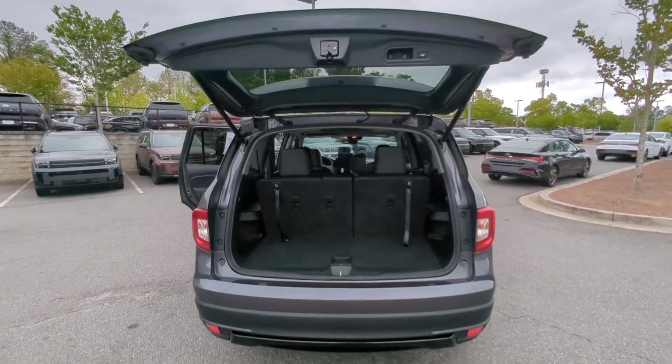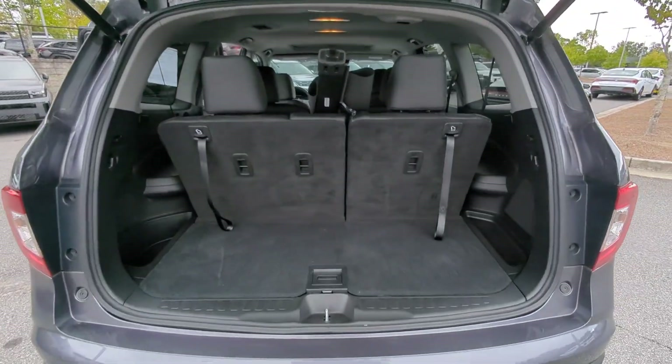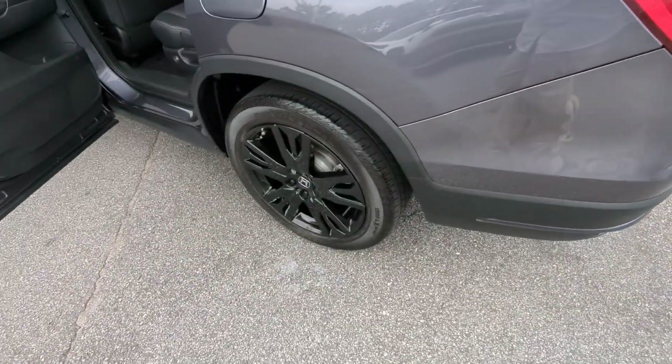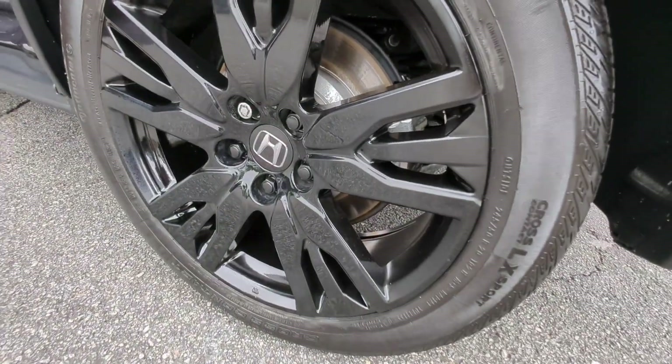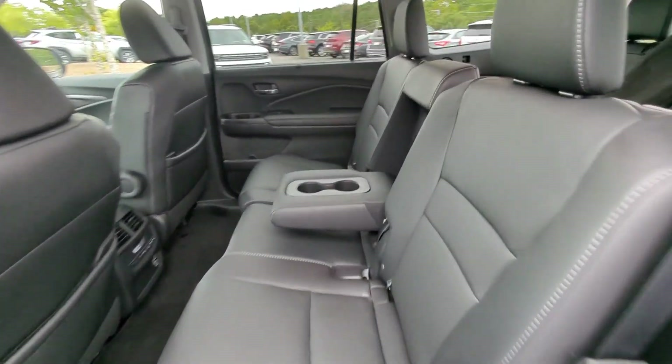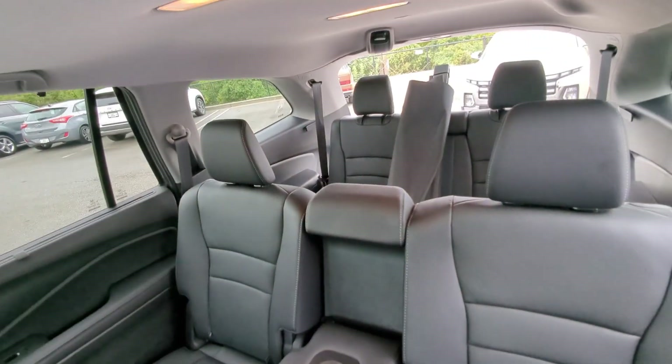The following are some of this vehicle's highlighted options: Apple CarPlay and/or Android Auto, Pre-Collision System, Sun/Moonroof, Keyless Entry, Satellite Radio, Power Passenger Seat, Heated Mirrors, Fog Lamps, and Backup Camera.